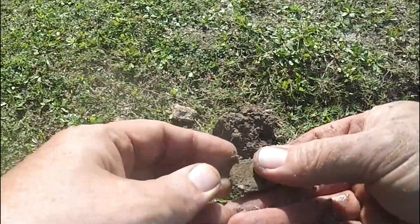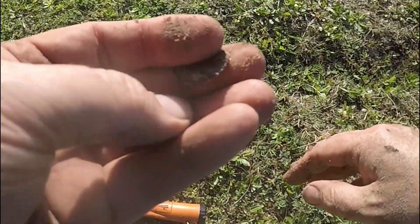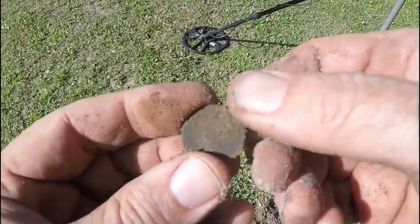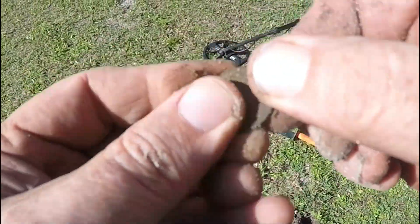So we got a coin. Let's get it up more in the light — it's a pretty thin-looking coin. Well, I can't tell much about it, it's so corroded. I think it's just a Lincoln Memorial.